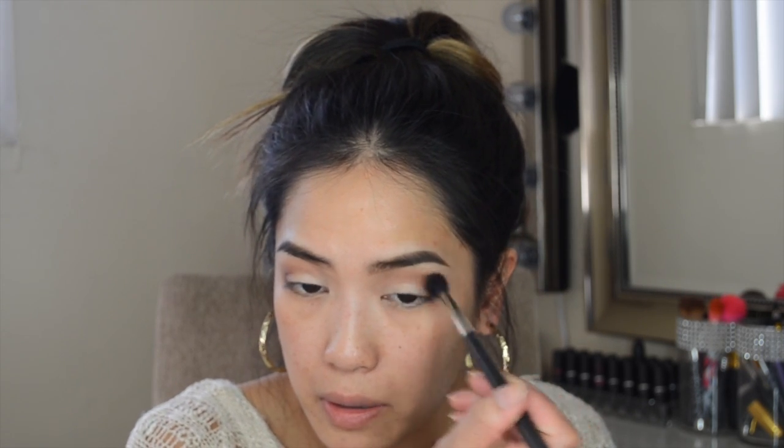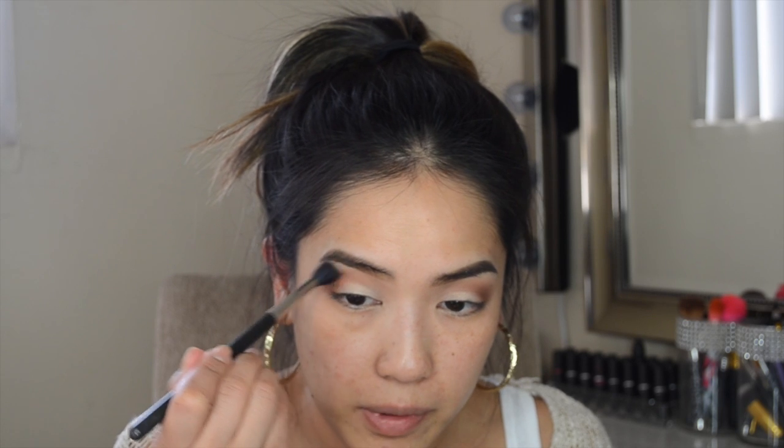I'm going to use Swiss Chocolate by MAC and just add that to the very outer corner of my eye because I want to add some depth there. Then I'll take a little bit more of the Saddle and blend out the eyeshadow just a tad bit more.